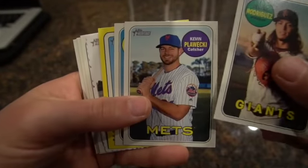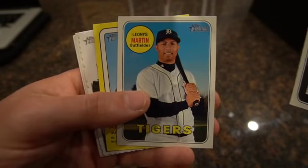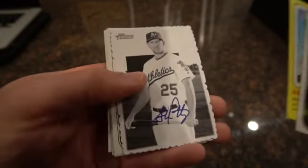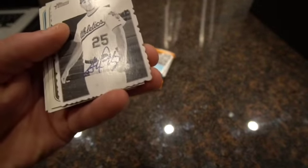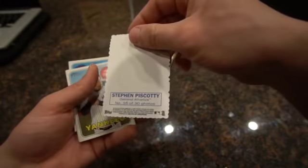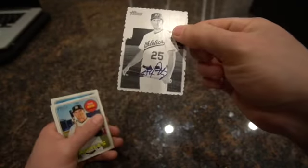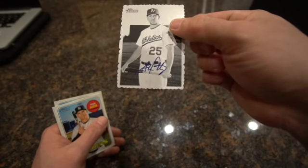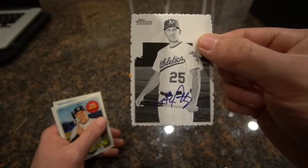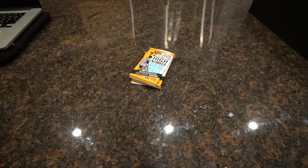Derek Rodriguez, Kevin Plawecki - it's 2018 right? Linus Martin, Andrew McCutchen - he's on the Giants. Is this an auto? It is an auto! Topps Heritage - Steven Piscotty. I actually like Steven Piscotty, with the story with his mom. He used to be a Cardinal so I didn't like him when he was on there, but he's on the A's now. It's actually a cool looking card. I like the corners and stuff too. That's a really cool card, I'll put that one in the keep pile.